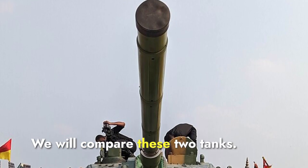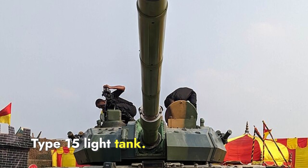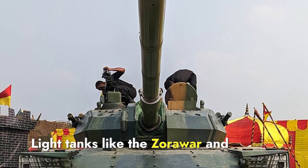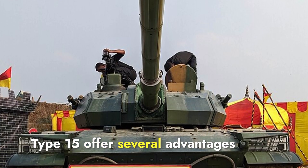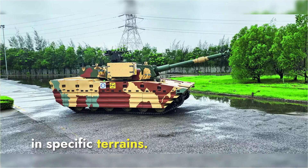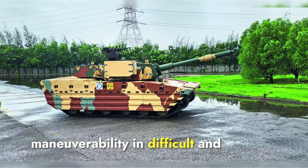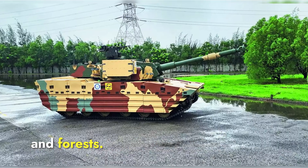Today we will compare these two tanks: India's Zorawar and China's Type 15 light tank. Light tanks like the Zorawar and Type 15 offer several advantages over heavier main battle tanks in specific terrains. They are lighter and more agile, allowing for better maneuverability in difficult and narrow terrains like mountains and forests.